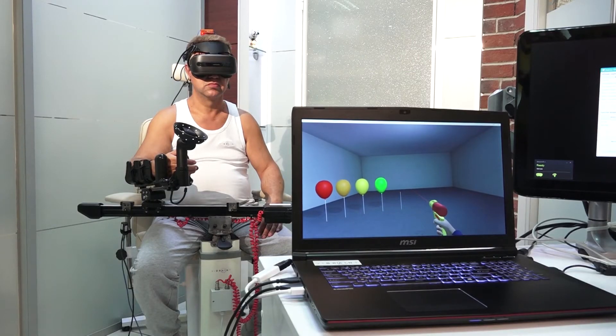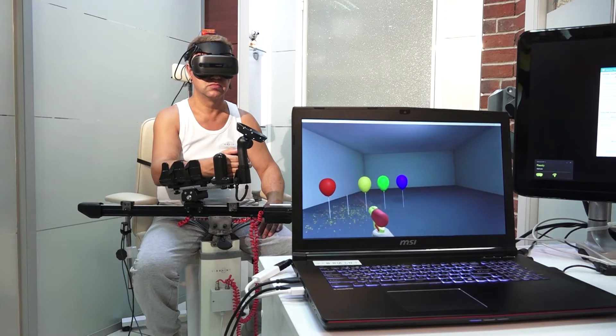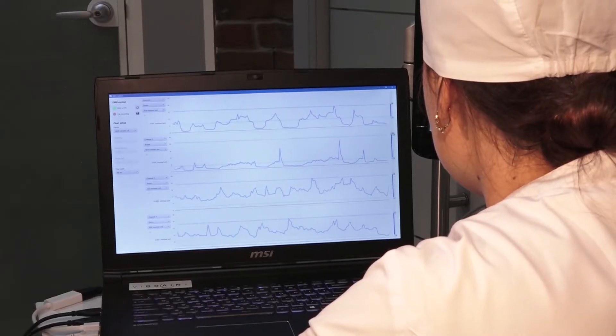Then, the robotic device accomplishes the desired arm motion. Training in a virtual reality environment provides the important key to success, which is patient engagement.